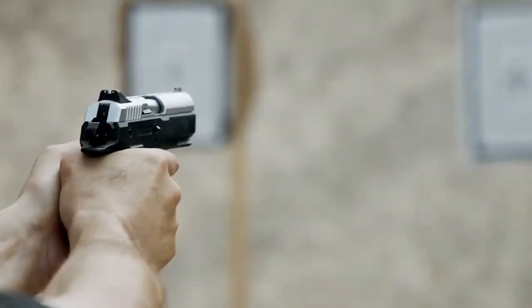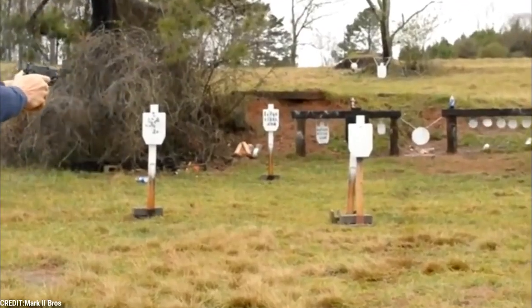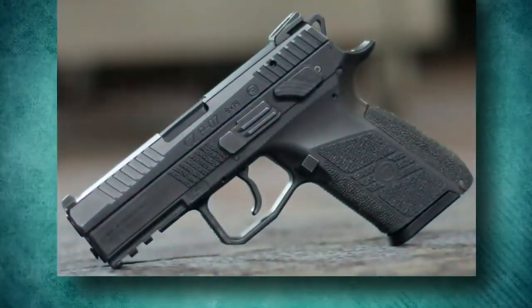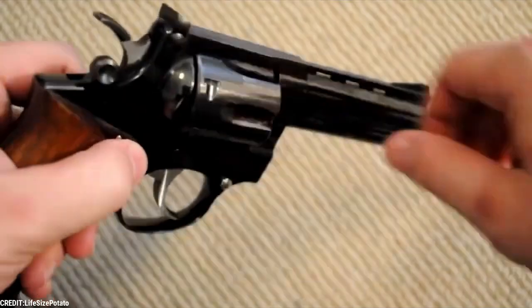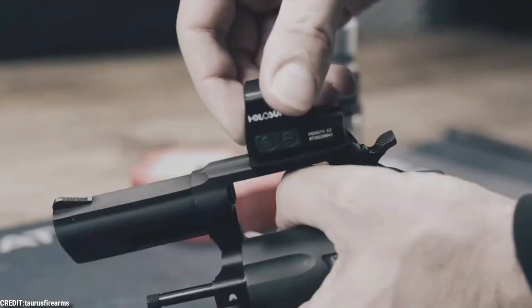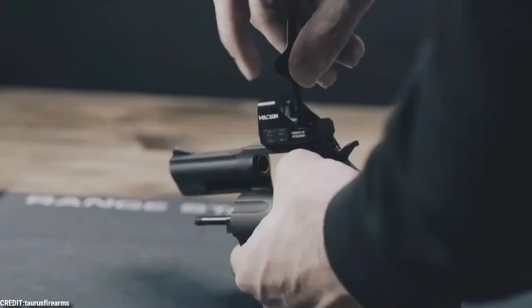Nothing beats the Glock in terms of popularity among modern pistols. However, Glock isn't always at the top. There are some guns that Glock simply cannot compete with. In this video, we've listed all the guns that are way better than your Glock 19. Keep watching until the end to find out.